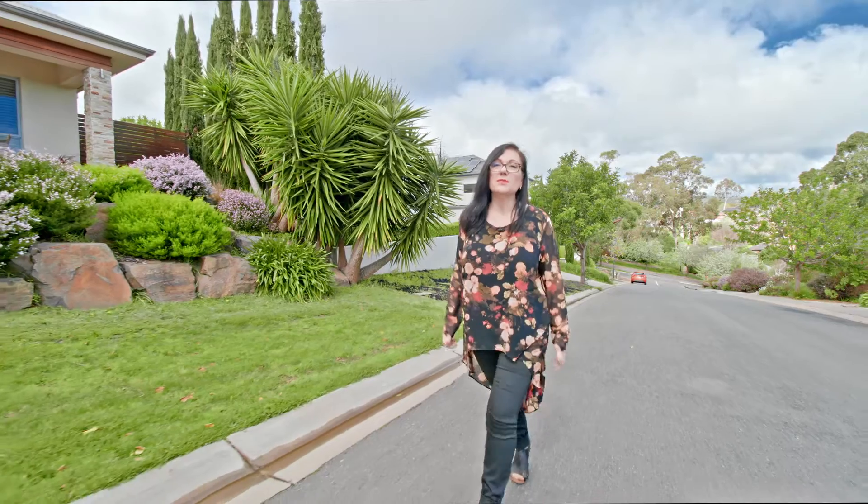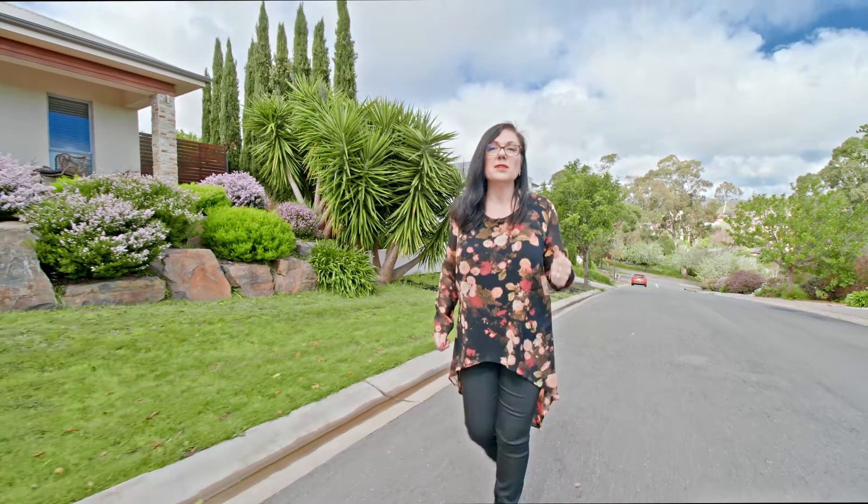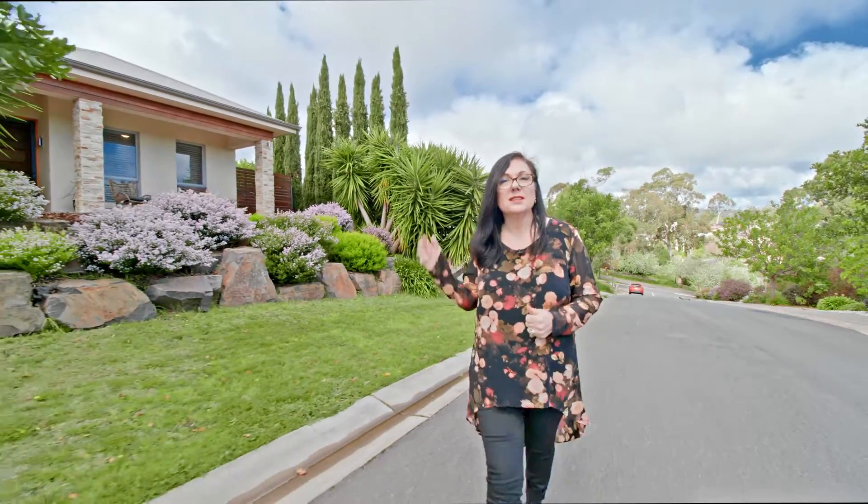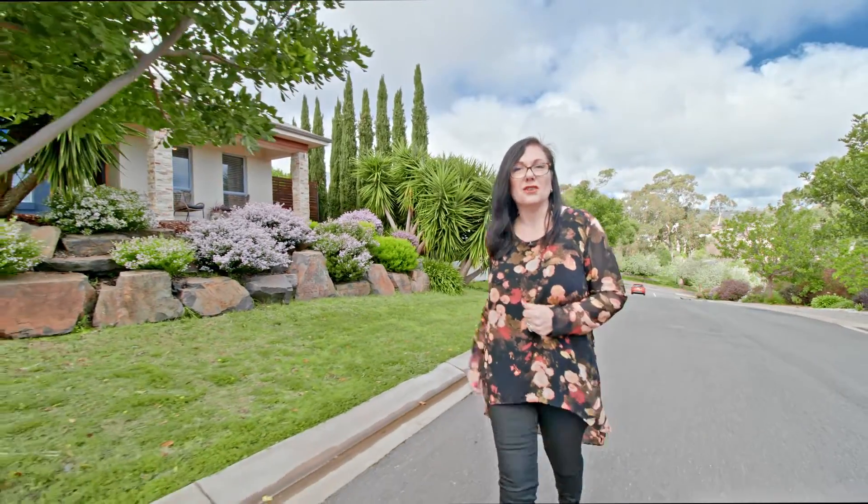Hi, I'm Karen Hockley from Tim's Real Estate. We're on Creswell Avenue, which is one of the prettiest streets in Craigburn Farm. Let's go and have a look at what number eight has to offer.